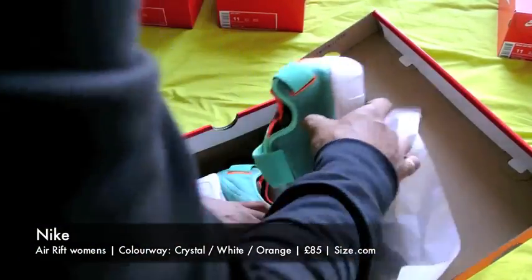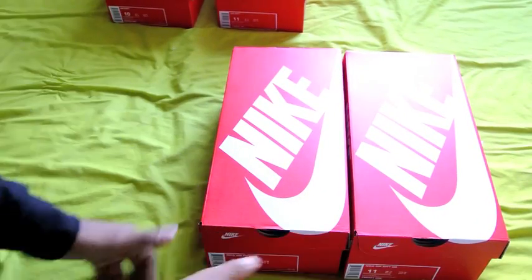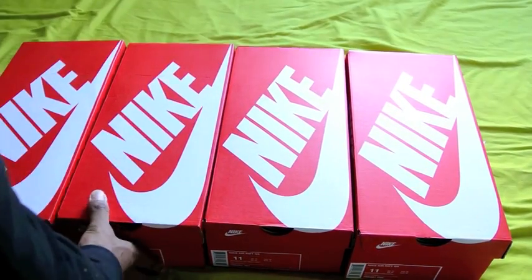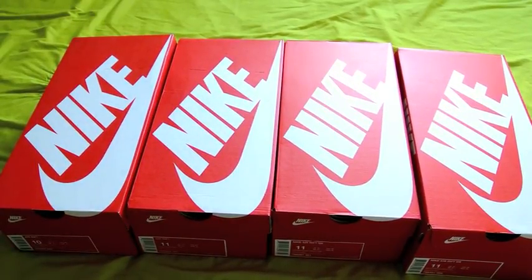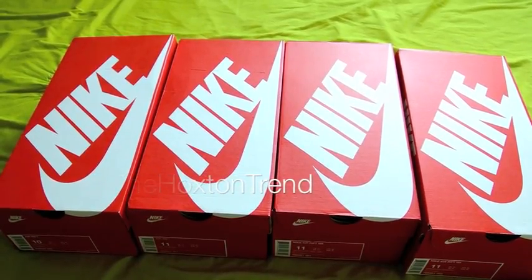So it looks like I'll be keeping two and two will be going back — but that's all good. Sometimes you buy things online and they're not what you expect, so you bring them back. Let me know what you think — did you think any particular trainers were better than others? Hope you enjoyed the review. That was from Size.com — a really cool place to buy trainers. Top tip: go straight to the sales section on Size.com and look for trainers on sale — you can pick up some really good bargains if you know how to search. Alright guys, I've got a house party to go to — I might even wear one of my new Rifts with my Stone Island jeans. Have a good evening, take care.